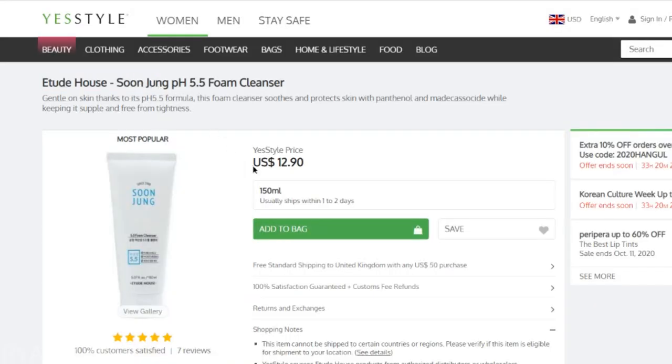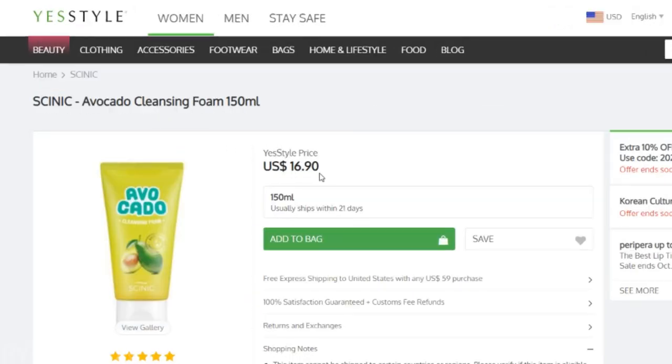On YesStyle, the Soon Jung Foam Cleanser is about $10 USD and the Cyanic one is about $17 USD.